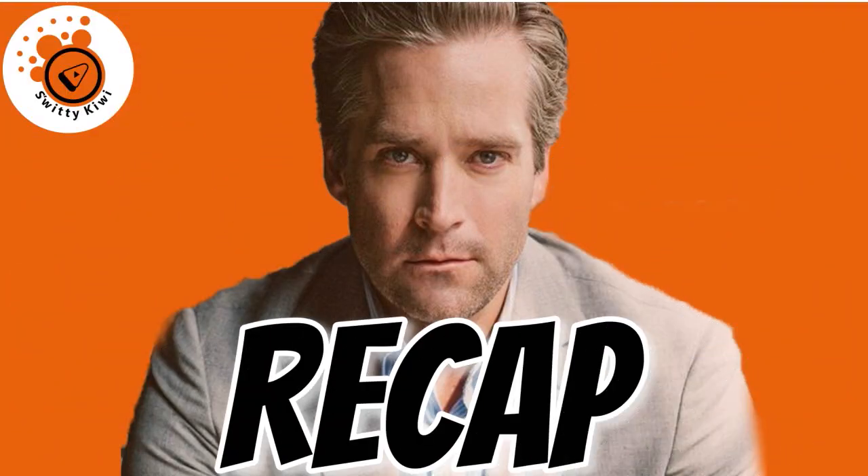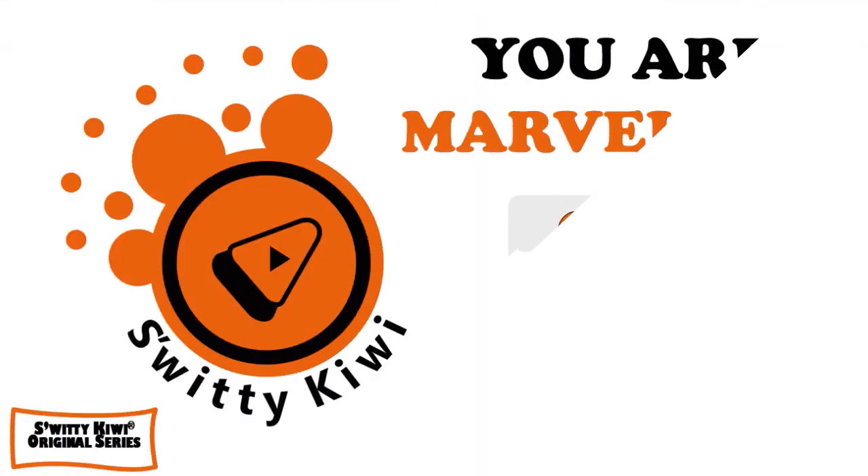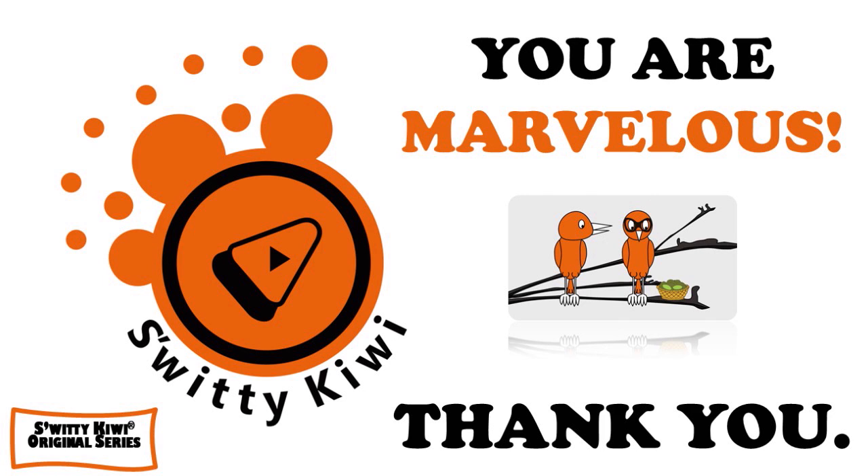Thank you so much for your attention today. We talked about ChexSystems inquiry removal hacks that don't cost a penny, and I shared four dispute letters that work instantly. The steps are: request your report, dispute errors, follow up on your claim, handle no response from ChexSystems, pay off your debts, ask creditors to remove information, and wait until the record drops off the database. Thank you so much — I'll see you next time. Until then, remember: stay marvelous.